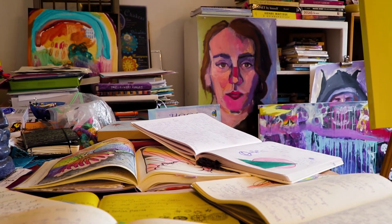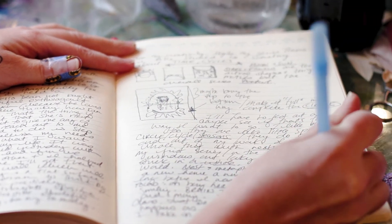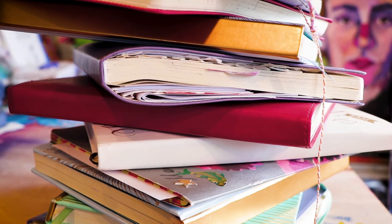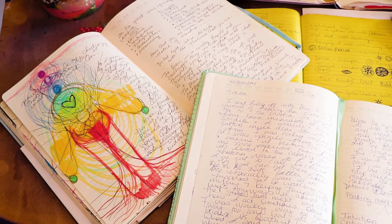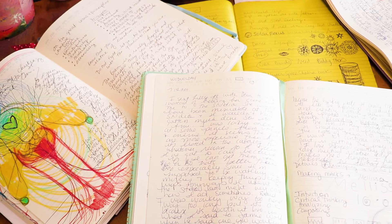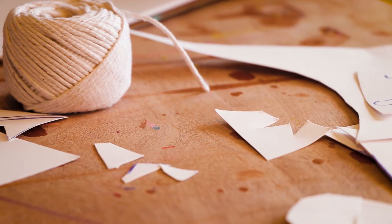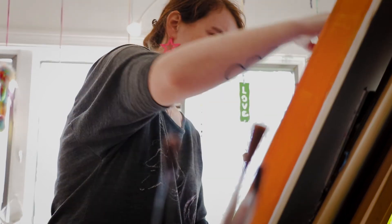I actually write three longhand pages every single day. I've been doing it for about 10 years, so I have stacks and stacks of journals. I always write about what I'm working on, what I'm thinking about, and how I want to push myself. As I'm getting older and wiser, I'm realizing I need to slow down and really document how I'm feeling, what materials I'm using, and allow myself to work on a piece for three or four days at a time.